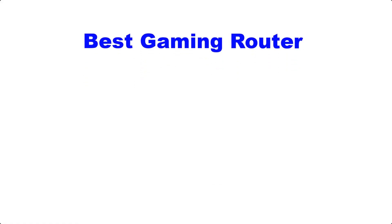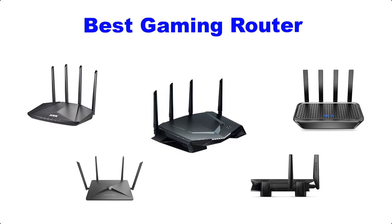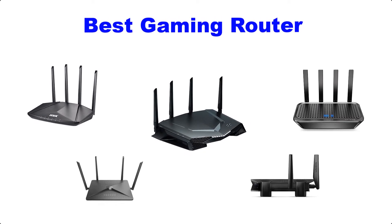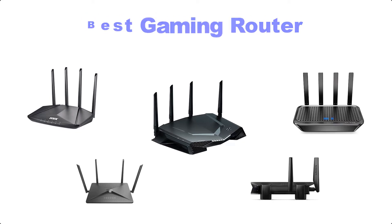Hello guys, welcome back to Smart Review Lab. Today I am going to talk in this video about the best gaming routers that you should buy. Let's get started.